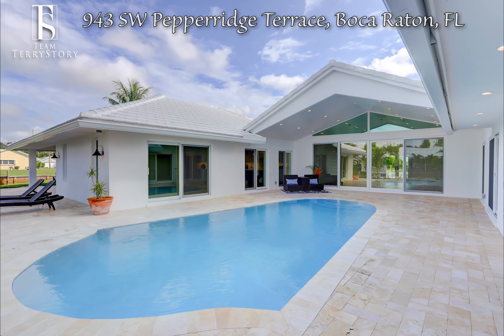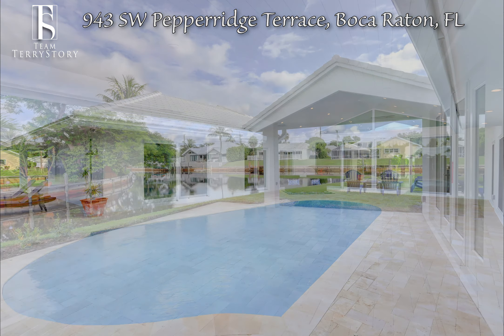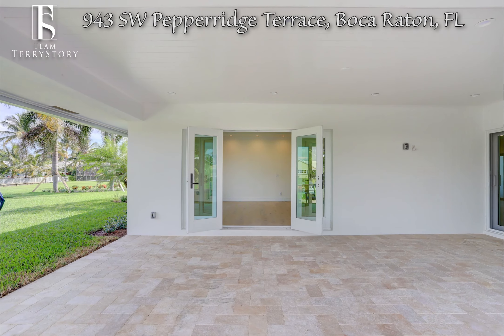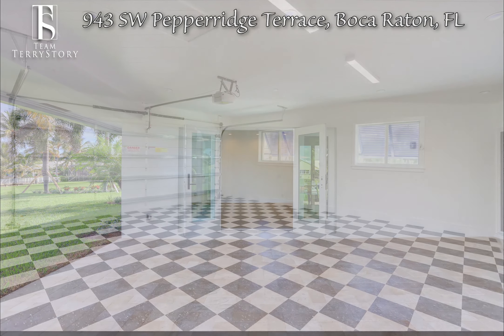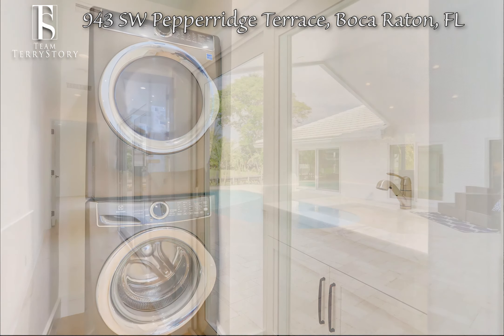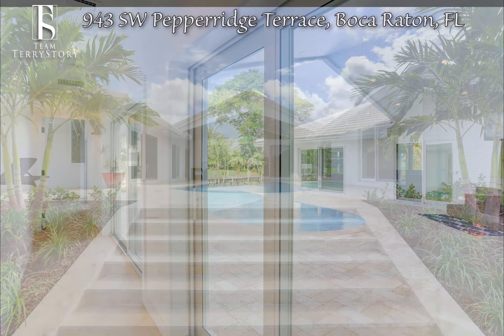Additionally, the home features two covered patio areas — one off the living room area as well as the master bedroom — a large double car attached garage, and separate laundry room. The quality upgrades throughout add to the inviting, ready-to-move-in feeling of this great home.